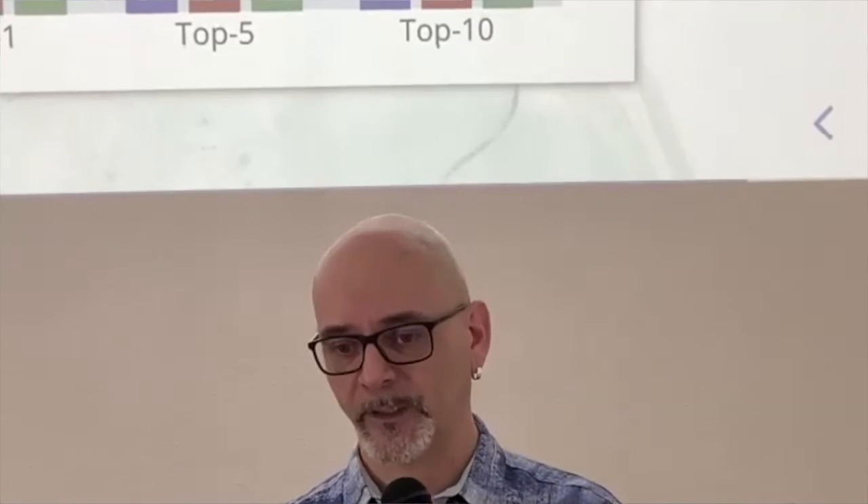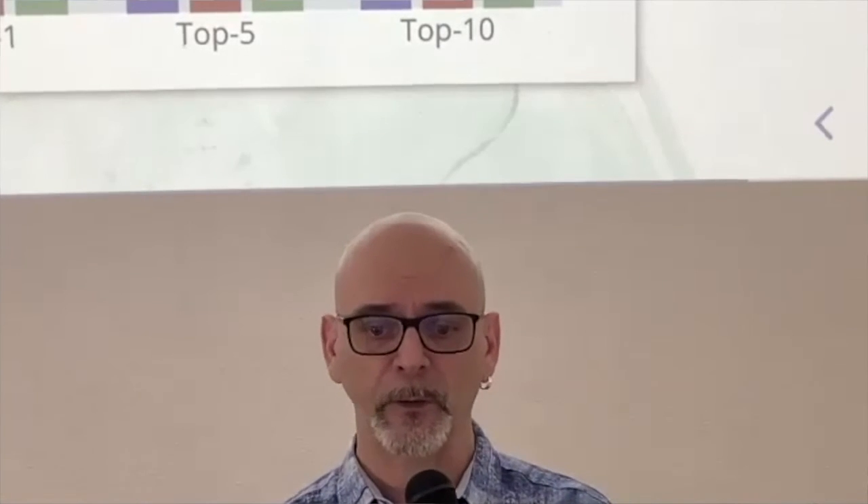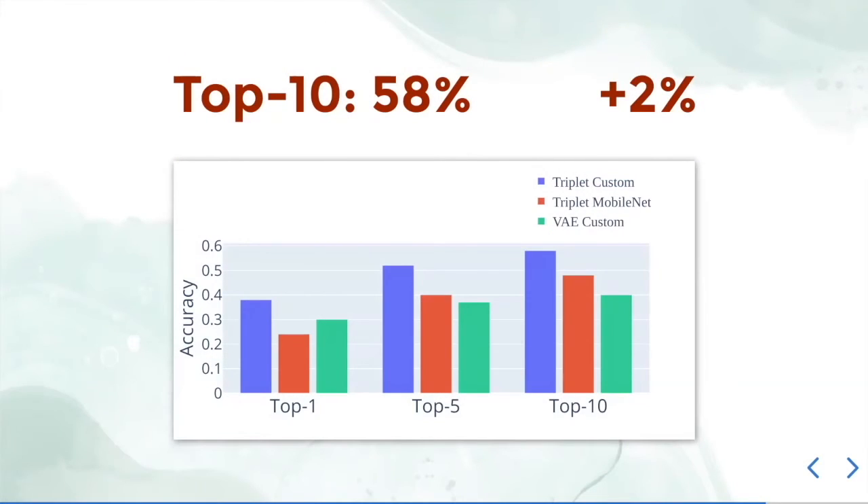When we did data augmentation, we applied random rotation and random zoom, giving an increase of 2% in model performance. As you've already seen from Sasha, our final top-10 accuracy is 58%.